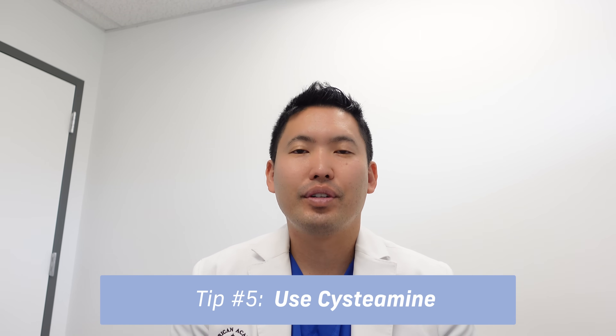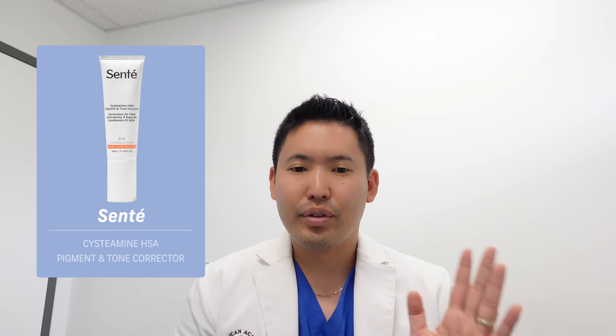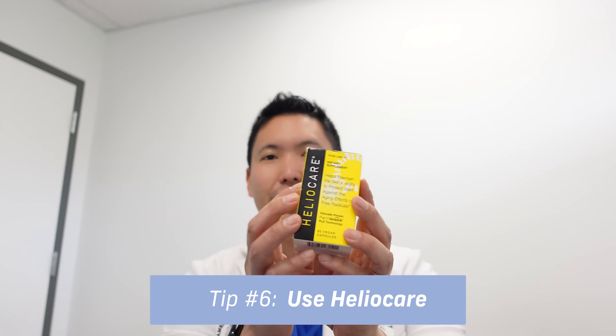Number five: cysteamine. This is a newer ingredient I wasn't recommending during my residency, but recently there's been a lot of buzz. My patients use it on breaks from hydroquinone — because you can't use hydroquinone all year round. Sente makes a nice cysteamine mask you use once a day; it has a funky smell but works well. There are cheaper dupes online too. I give cysteamine a big thumbs up for melasma.